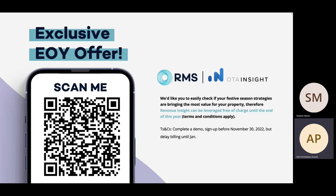As we are almost at the end of the year, we would like to extend an end-of-year offer. If you scan the QR code here, you can trial Revenue Insight free of charge until the end of this year — terms and conditions apply. If we receive your inquiry, we'd be able to organize a demo for you, and if you can sign up and onboard before the end of November, we have an offer where we can delay billing until January 2023.